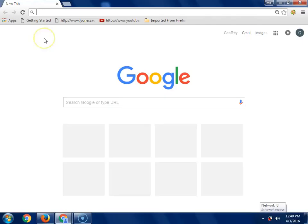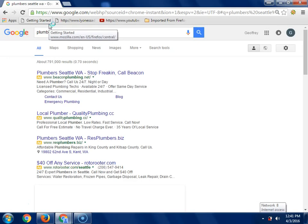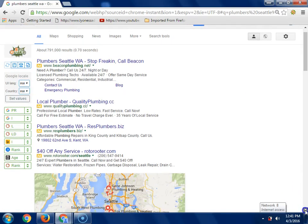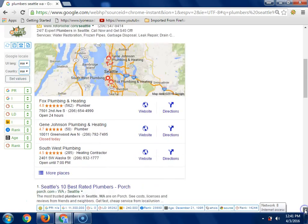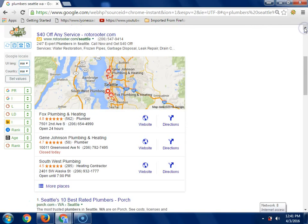Let's say I have a leaky toilet and I need a plumber. I'm going to go and type 'plumber Seattle' like any other person would do. This is a typical Google search. The first thing I want you to notice - at the top are these yellow things. That's an ad. You can buy Google ads driven by AdWords. They're expensive but they do work, and they put you on page one.